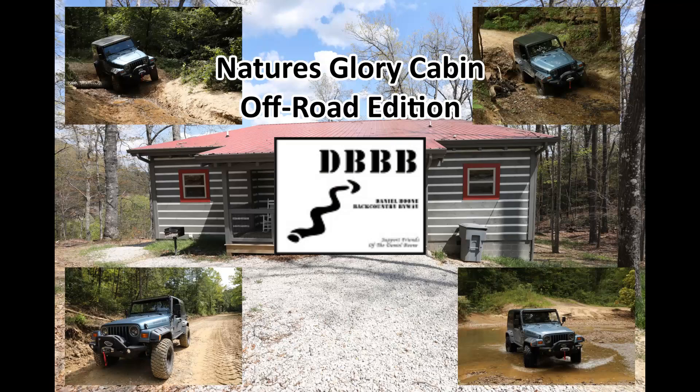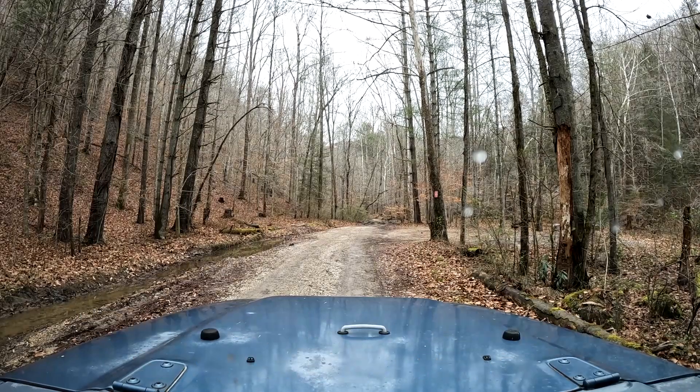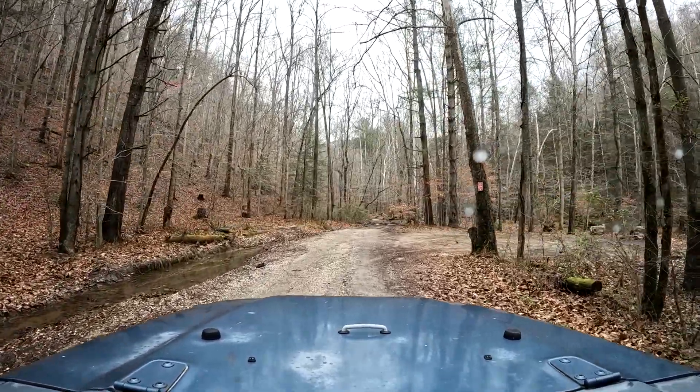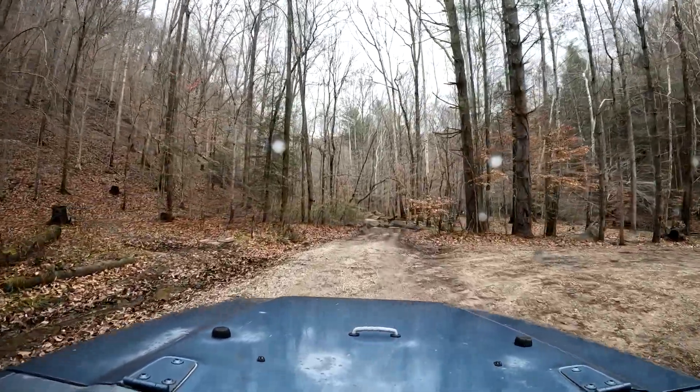I've done this before — this is actually the third trail we did on this day; we did four total. If you use your GPS to get to Spaws Creek, it'll take you all the way to the end where the actual trail starts. It's gravel road at this point, so this turnaround is where most people stop if they don't want to do the actual trail.